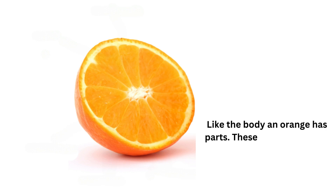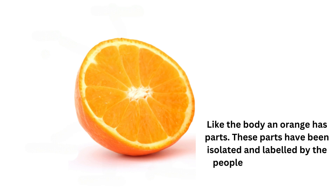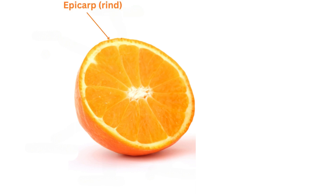Like the body, an orange has parts, which have been isolated and labeled by the people who study them. The outside of the orange is the epicarp, or rind. It is rich in calcium, potassium, sodium, zinc, and iron, as well as vitamin A, C, B5, and B6. It also contains beta-carotene, antioxidants, flavonoids, and gallic acid.